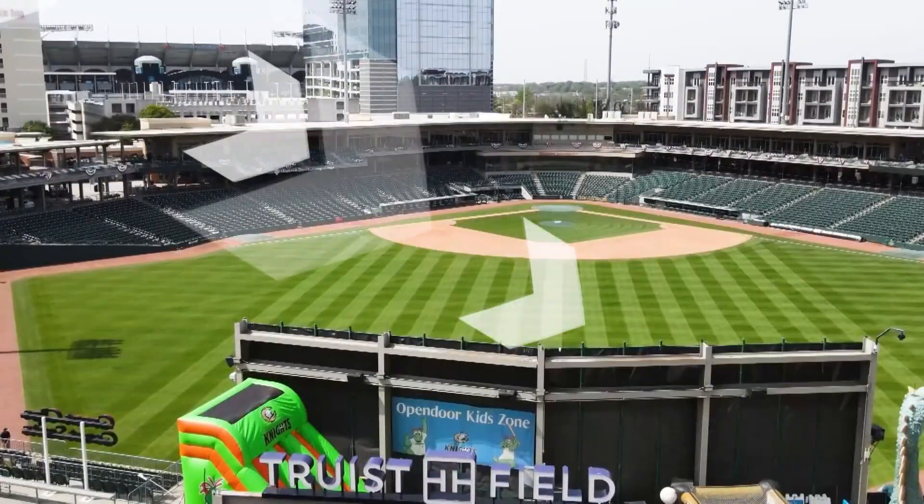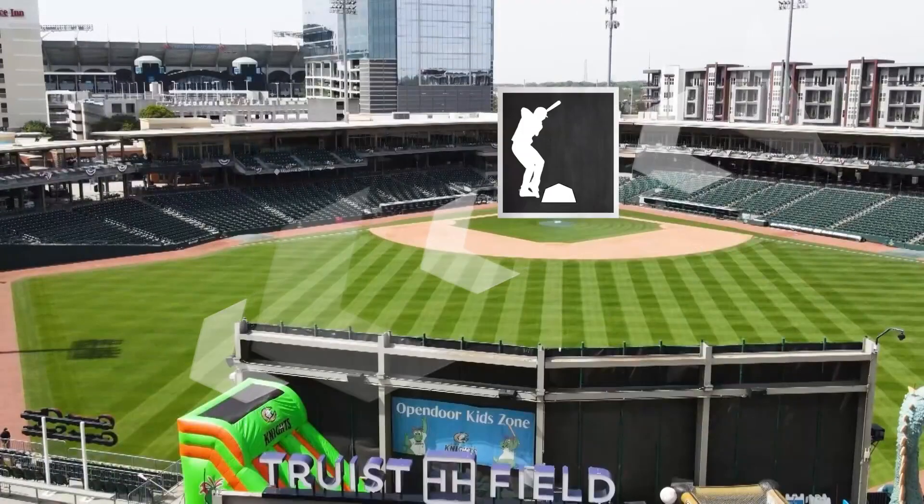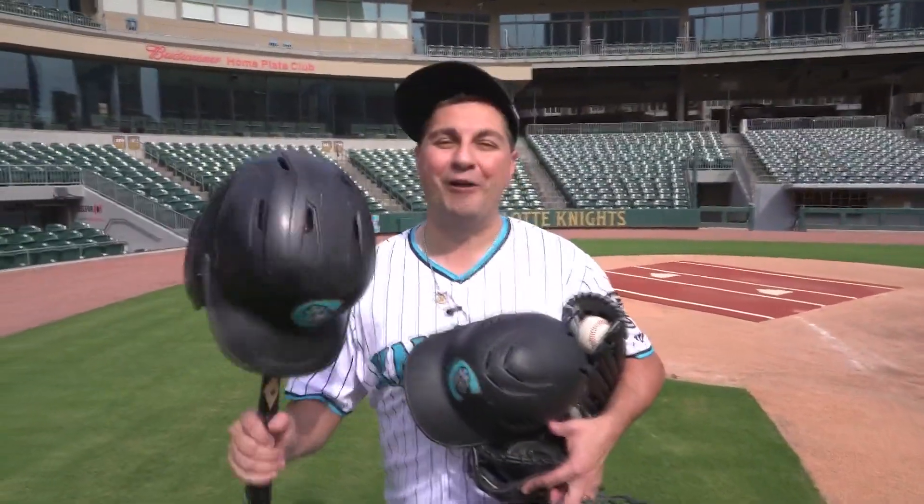Lastly, winds. Winds coming from the first baseline favor right-handed hitters, but from the third baseline, favor left-handed hitters. Thanks to the Charlotte Knights here at Truist Field, I'm meteorologist Chris Mulcahy.